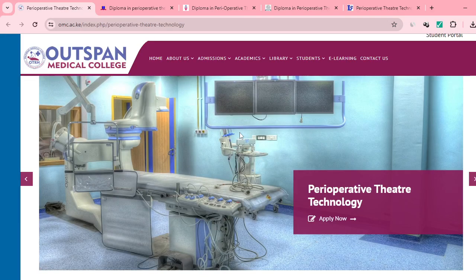Hi learner, welcome once again to Learner's Coach. I have heard this particular question being asked several times, both from the courses I've mentioned and also from our website — that someone scored a C minus grade in their KCSE. Can they be able to do a Perioperative Theater Technology course? There are a group of students asking this particular question.